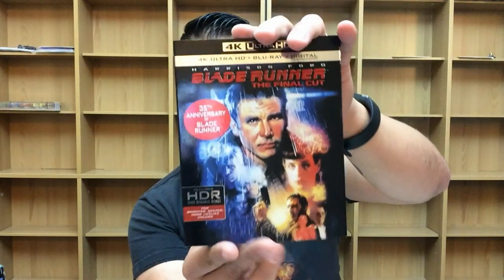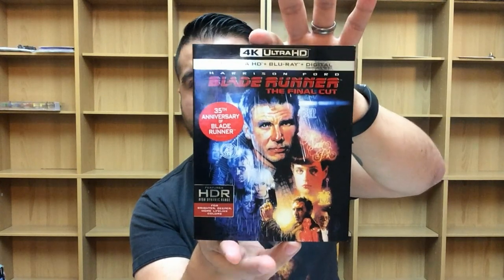I'm ready for Blade Runner 2049 — can't wait to see it. Fantastic movie, fantastic performances from Rutger Hauer and Harrison Ford. Just classic. If you have not seen Blade Runner, you definitely want to pick this up, especially on 4K — it looks amazing. This one is out now from Warner Brothers Home Entertainment.